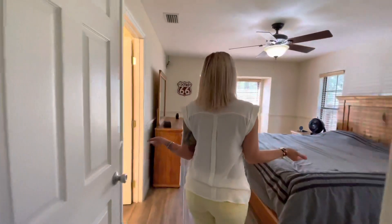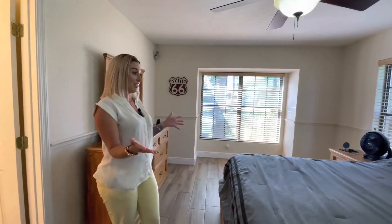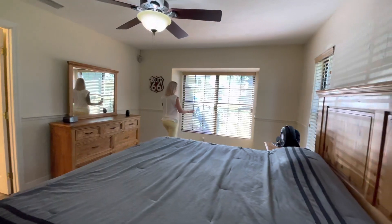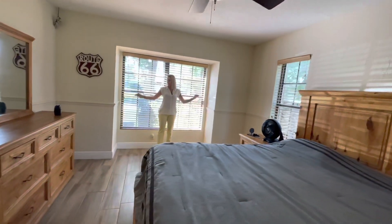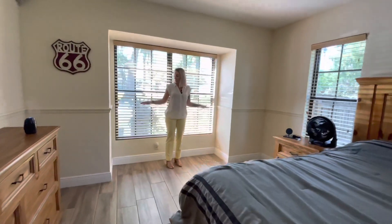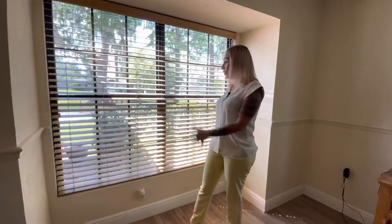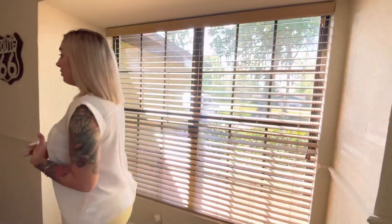Across the hall you've got the primary room. This is a really great size primary room — here you've got a king bed with tons of space on both sides. I really like the way they have these windows. This is the second one I've seen like this in the house where you could have one of those cute little bench seats right here, and you could look out the window and read a book. It's just a really nice touch that makes it feel cozy.